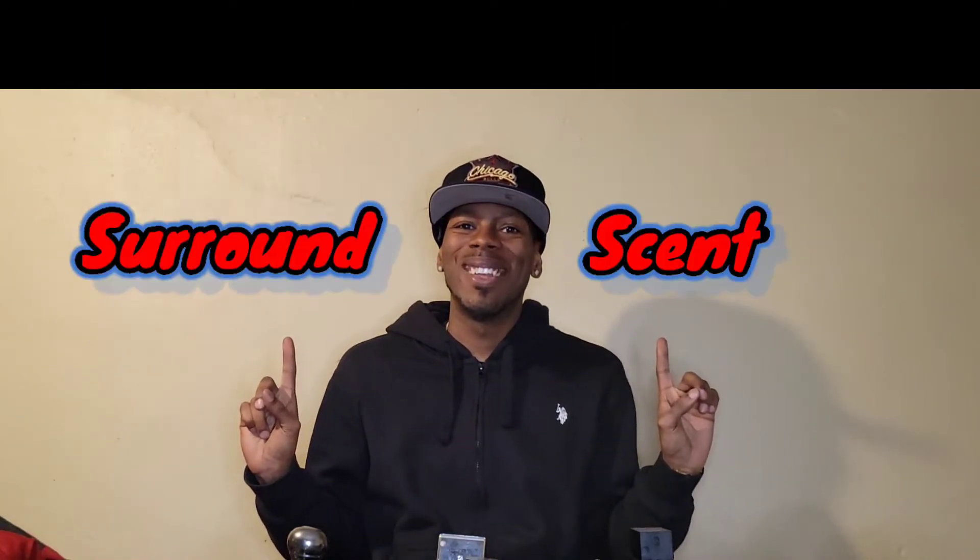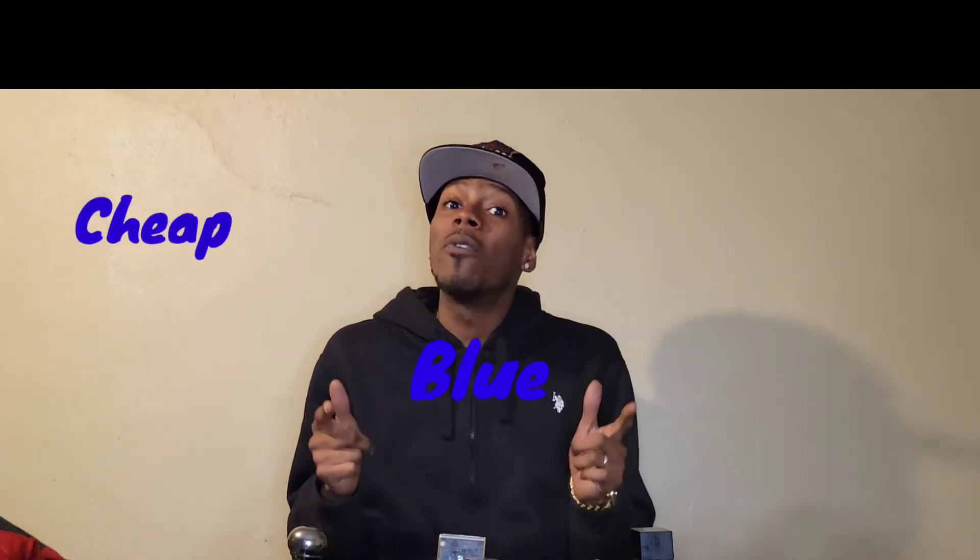Hey, what's up? Welcome back to Surround Scent, where I teach you to elevate your surroundings to a sanctuary through the magic of fragrance using candles, colognes, and car scents. So without further ado, I'm going to jump right into this list. This is going to be part three of our blue fragrance saga, and this time I'm bringing you some blue fragrances that are going to be super high in projection, super high in quality, super high in longevity, but super low in price. Let's get into these cheap blue fragrances.